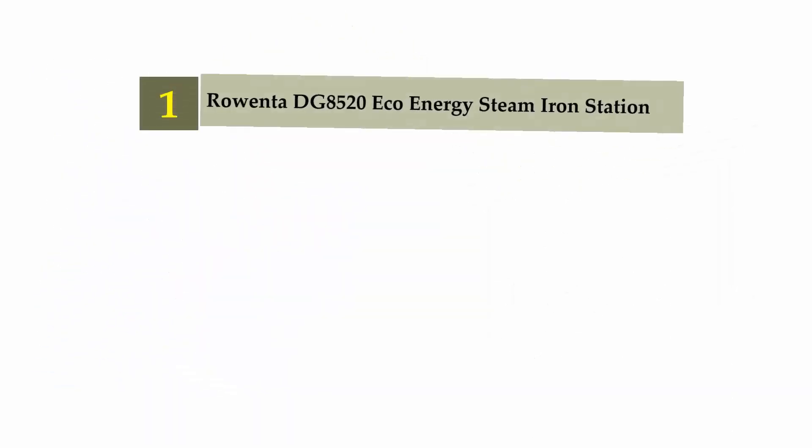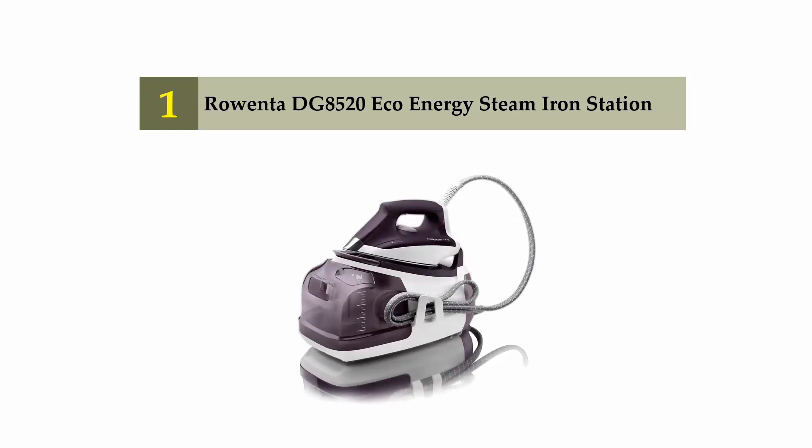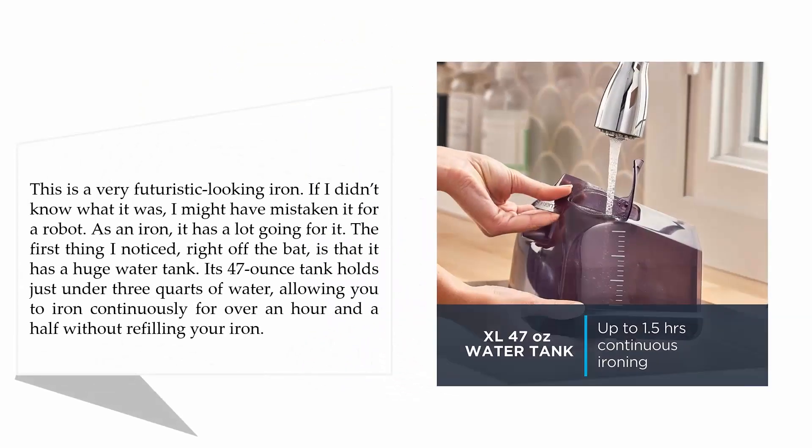Coming in at number one on our list, the Rowenta G8520 Eco Energy steam iron station. This is a very futuristic-looking iron — if I didn't know what it was, I might have mistaken it for a robot. As an iron it has a lot going for it. The first thing I noticed right off the bat is that it has a huge water tank — its 47-ounce tank holds just under three quarts of water, allowing you to iron continuously for over an hour and a half without refilling.